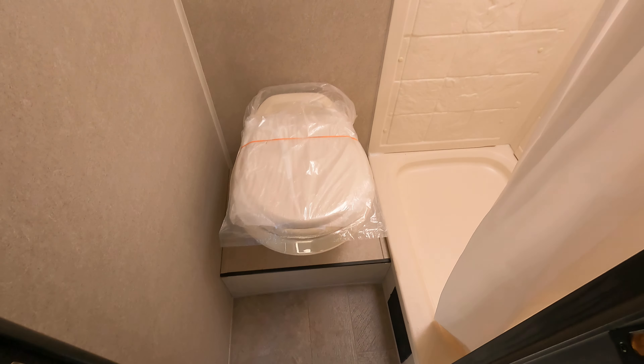The nice thing about this trailer is it actually has a dry bath, which is unheard of in a 16-foot trailer. It's got a large stand-up shower.